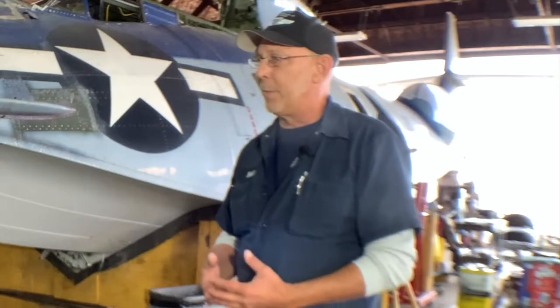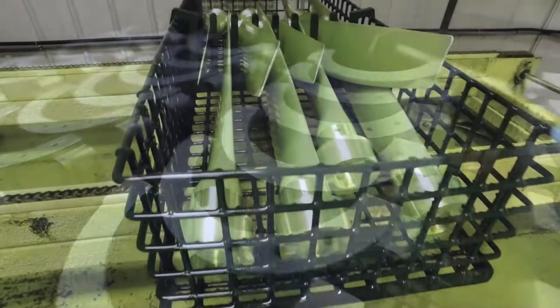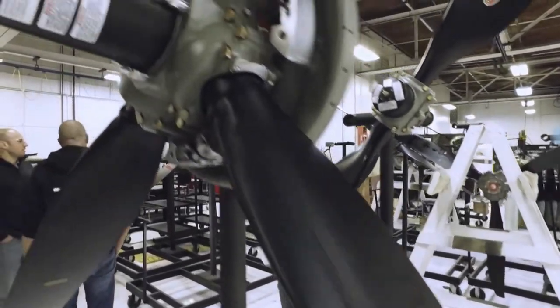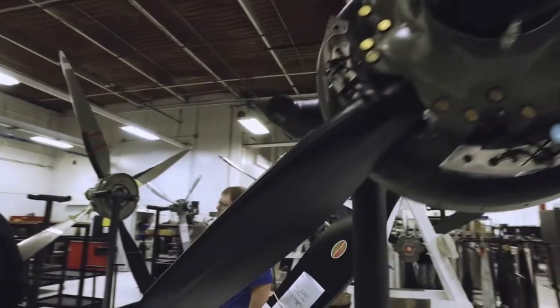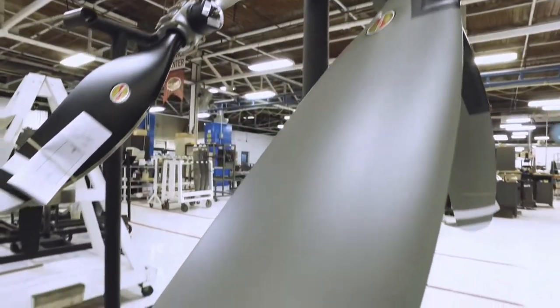What goes into overhauling a set of propellers? They'll completely disassemble it — the hub as well as the props themselves — and they'll do NDT inspection on them. It can be anywhere from $15,000 for a simple overhaul to $30,000 for replacement or reconditioning of the props themselves.